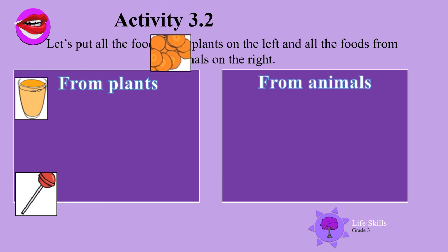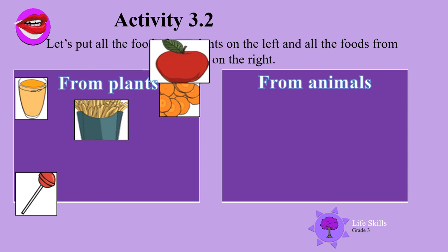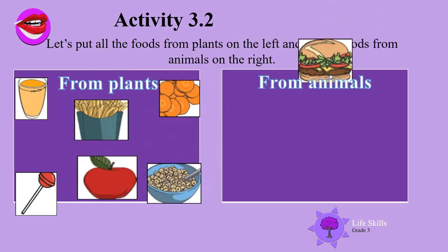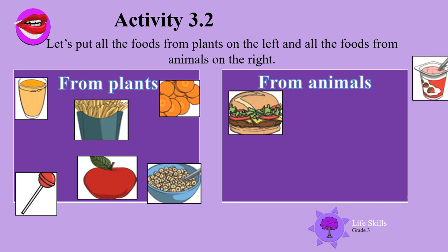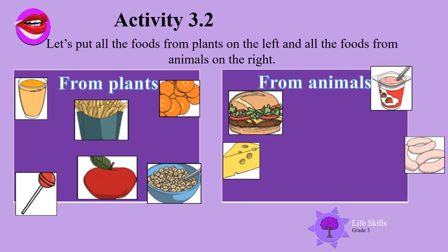Well done boys and girls! Did you get it right? Hamburgers, yogurt, cheese, sausages, fish, and yummy ice cream all come from animals.